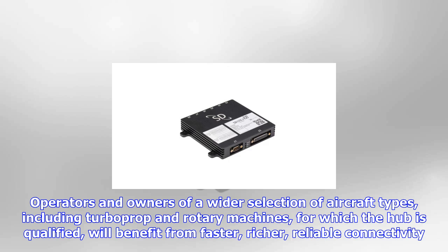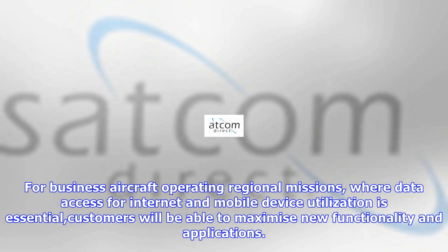Developed for ease of installation, the SD LTE hub neatly fits onto new aircraft, or can be retrofitted for cabin upgrades. Operators and owners of a wider selection of aircraft types, including turboprop and rotary machines, for which the hub is qualified,